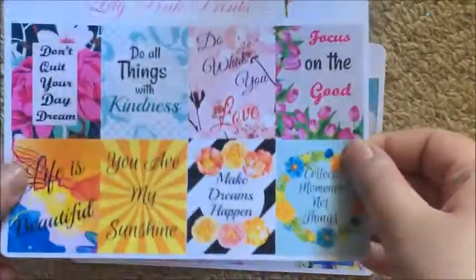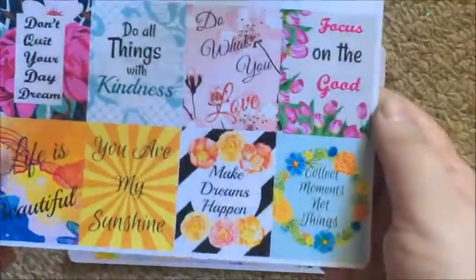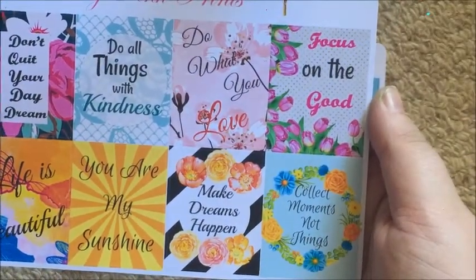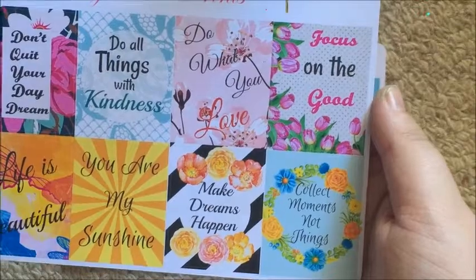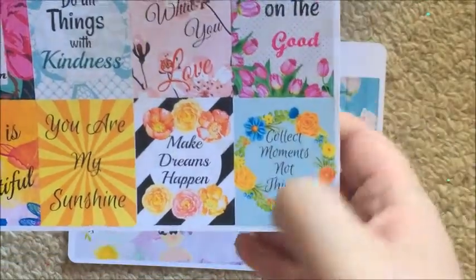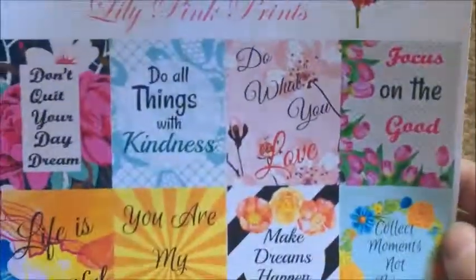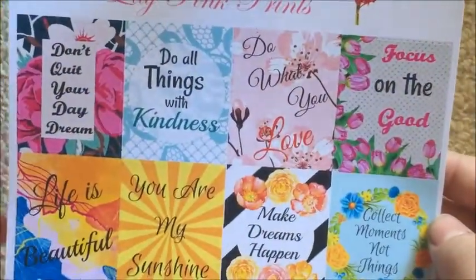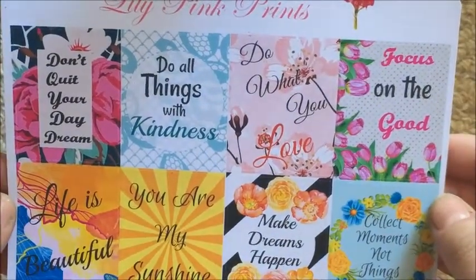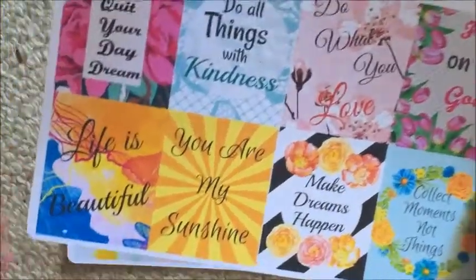I got two sheets of quote stickers. The first has: don't quit your daydream, do all things with kindness, do what you love, focus on the good, life is beautiful, you are my sunshine, make dreams happen, and collect moments not things. These are really really nice — I really love them.